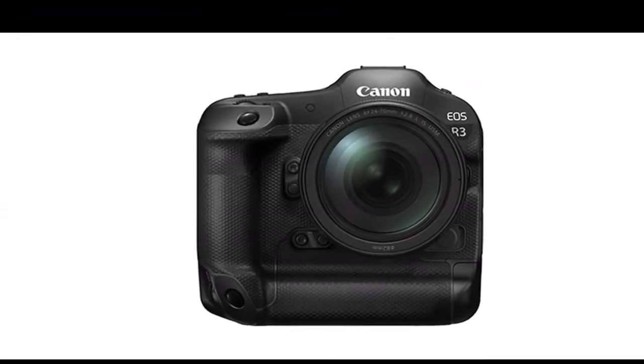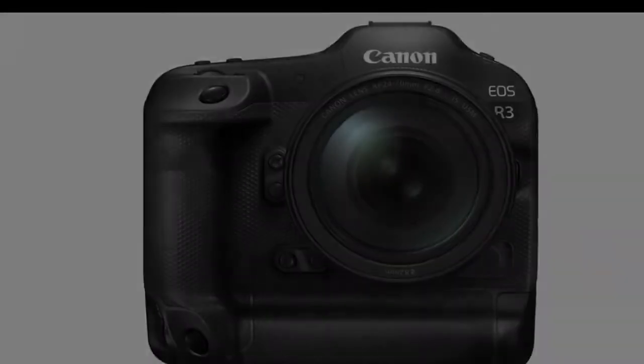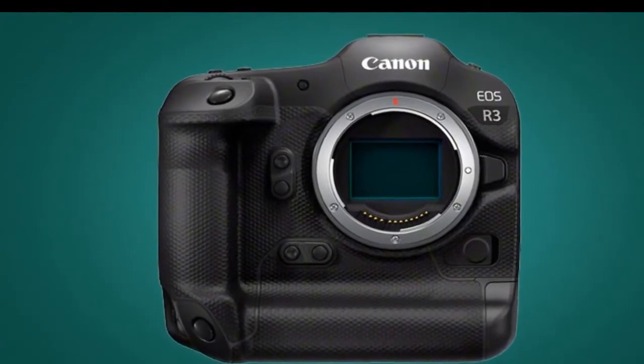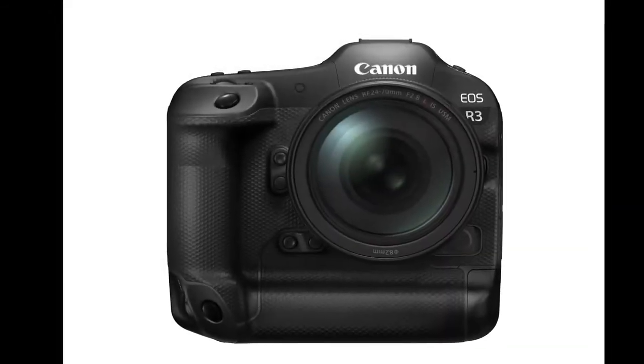The EOS R3 is capable of high-speed shooting of up to 30 frames per second. Its autofocus will use Dual Pixel CMOS AF technology in addition to enhanced head and eye detection to allow high-performance subject tracking.